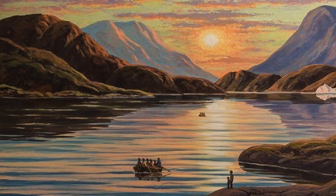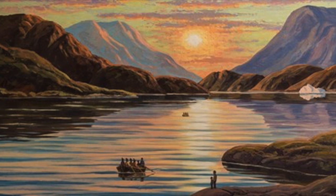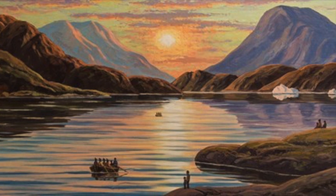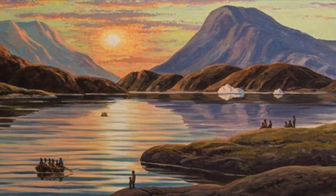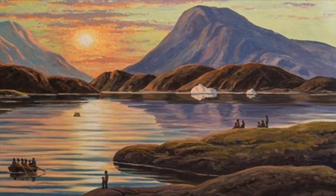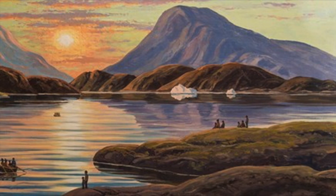This is Greenland. Covering an area of 2,166,086 square kilometers, it is the largest non-continental island on the planet, but with a population just short of 60,000 humans.